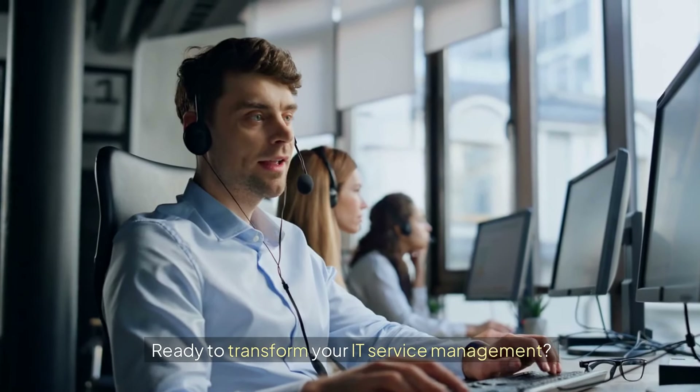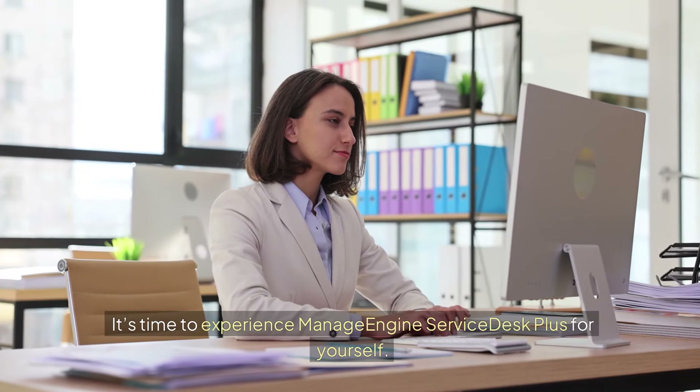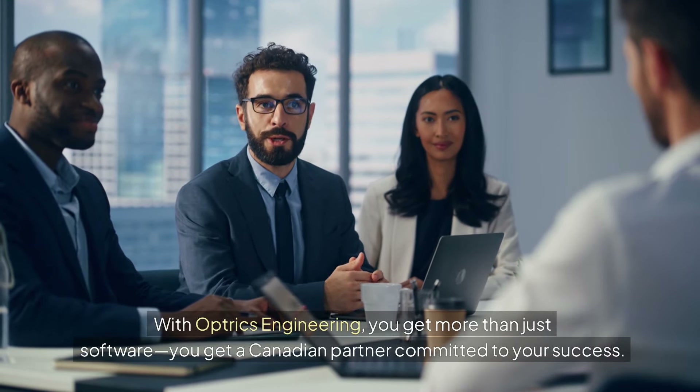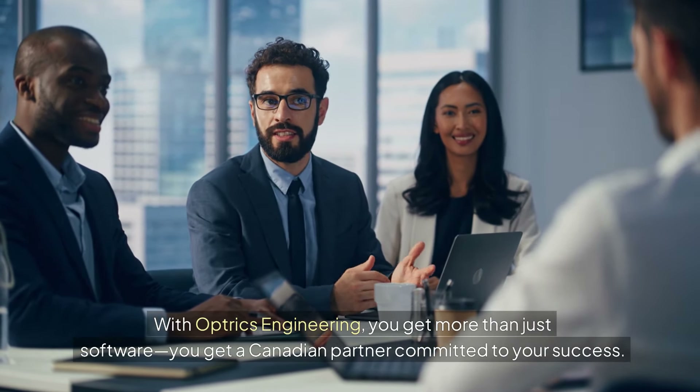Ready to transform your IT service management? It's time to experience ManageEngine Service Desk Plus for yourself. Click the link in the description below to download your free trial today. With Optrix Engineering, you get more than just software — you get a Canadian partner committed to your success.